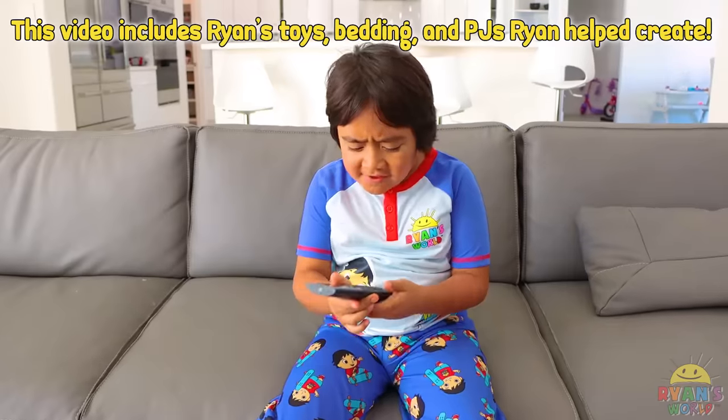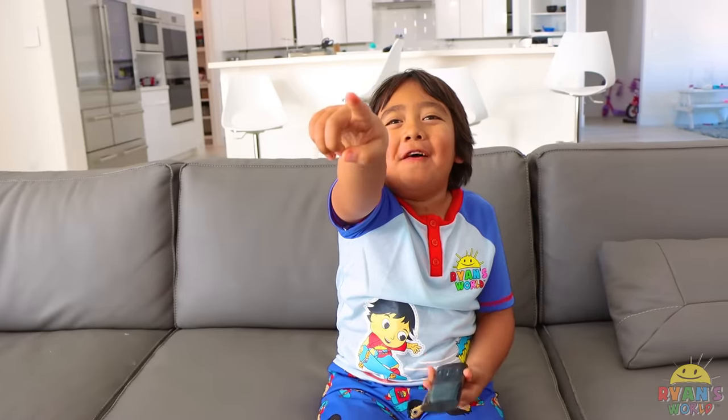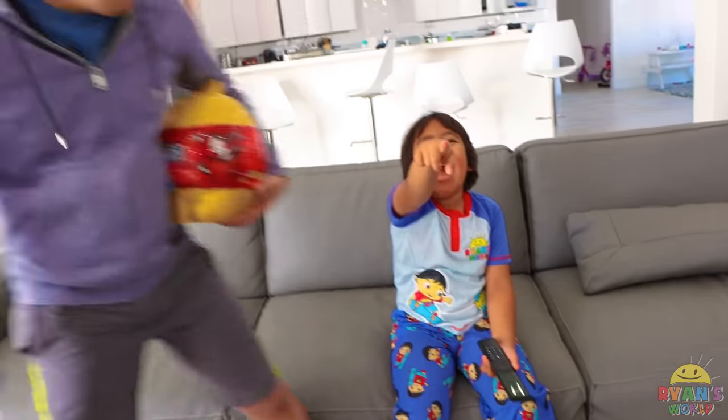I wonder what's on TV. Ha ha ha, that's so funny. Wow, look at that. All right, Ryan, it's time to go to bed.